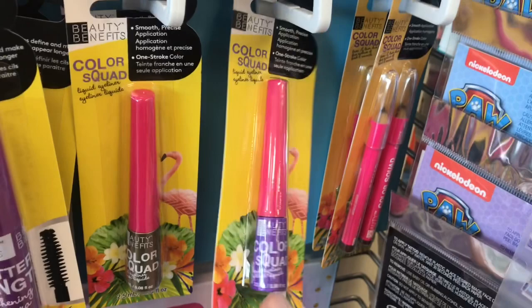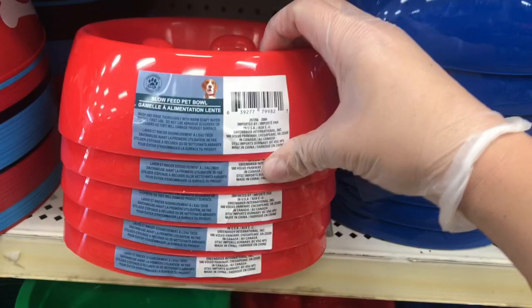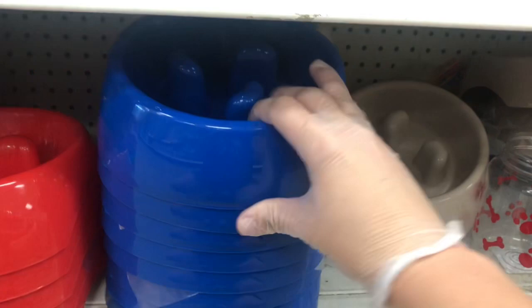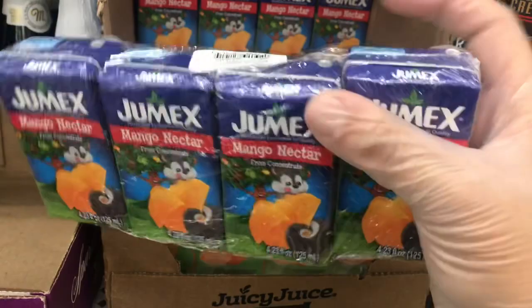They have these slow feeder bowls — amazing at a dollar — if you have a dog that eats too fast and makes himself sick. They come in blue, red, and beige. I also see new juice boxes in mango nectar — that's the only flavor they have.